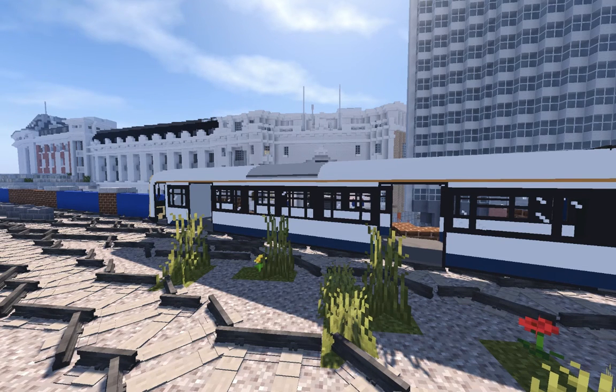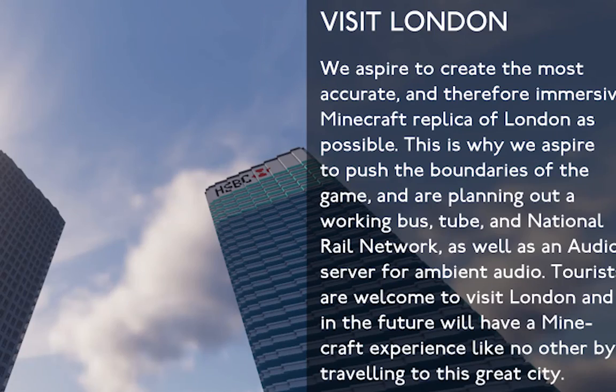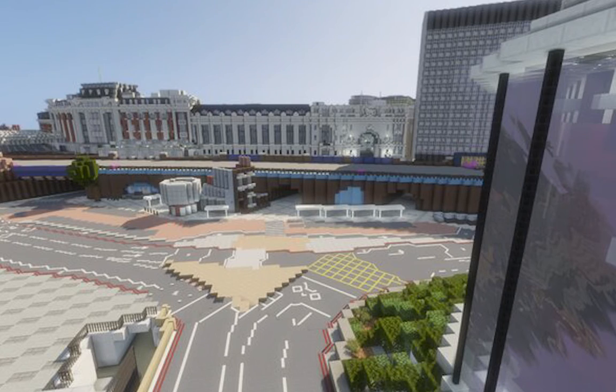Welcome to the Blueprint channel, my name is Adam. Today I'm excited to announce the start of a new series called the London Project series. This year it's going to be filled with build reviews, cinematics, and project updates of the amazing work made by the London Project team — they're attempting to make a one-to-one scale replica of London right here in Minecraft. In today's episode we're going to be reviewing the London Waterloo train station.